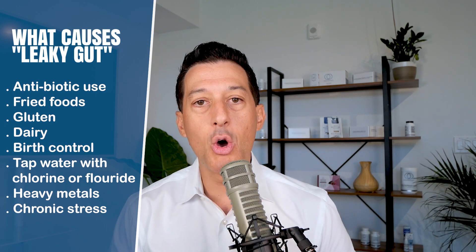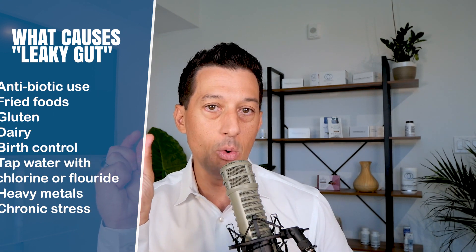All of these things begin to open up the gut wall. When that happens, normal foods and normal protein amino acid strands can begin to enter your bloodstream, which then creates a cascade event of inflammation.